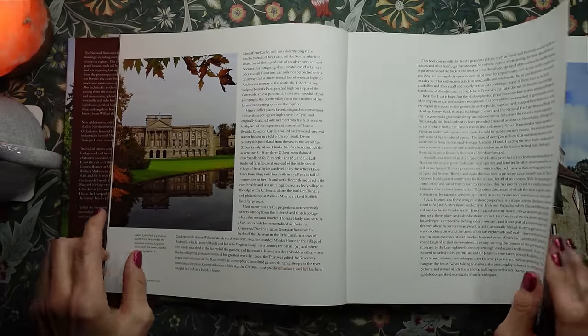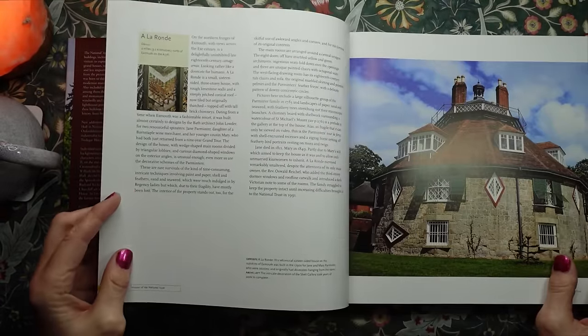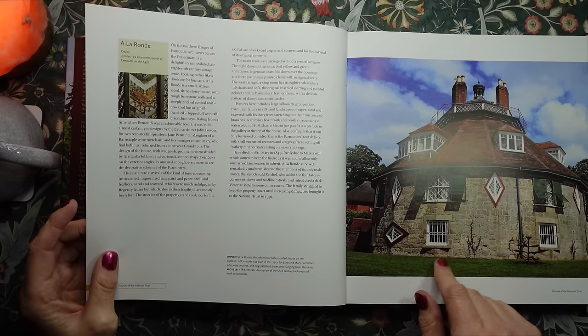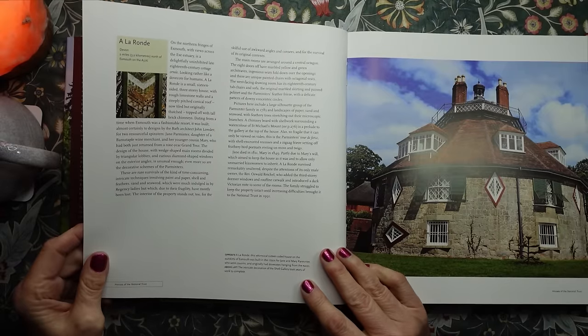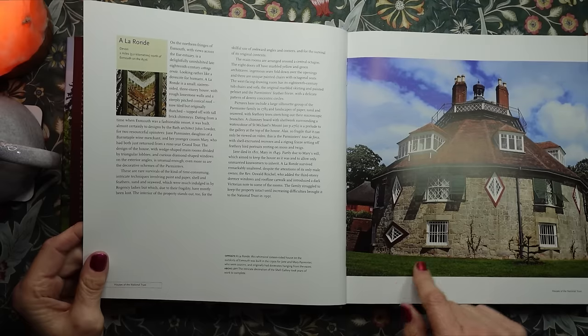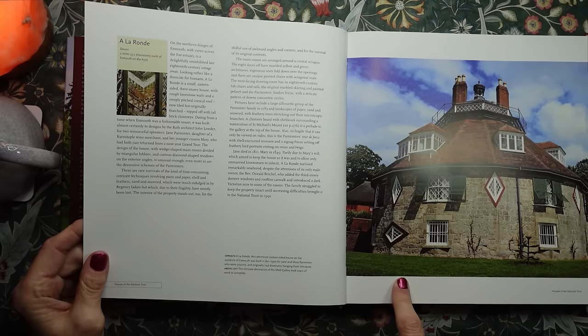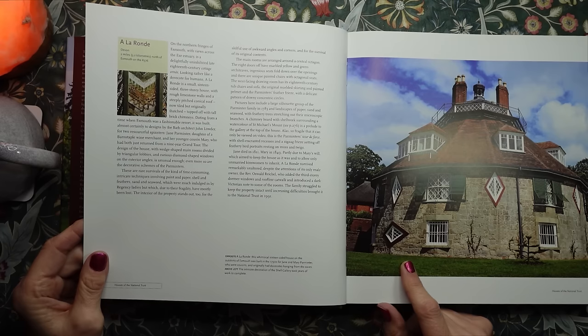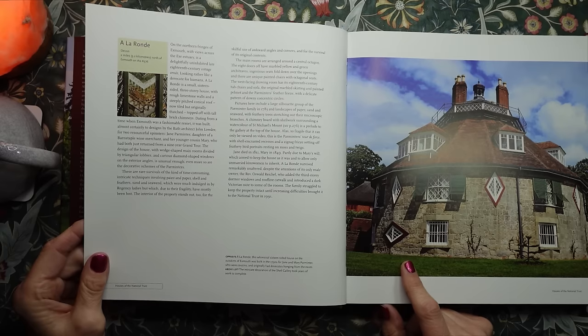Let's get on to the first house. That is called A La Ronde and it's in Devon. It's a whimsical 16-sided house on the outskirts of Exmouth. It was built in the 1790s for Jane and Mary Parminter, who were cousins.